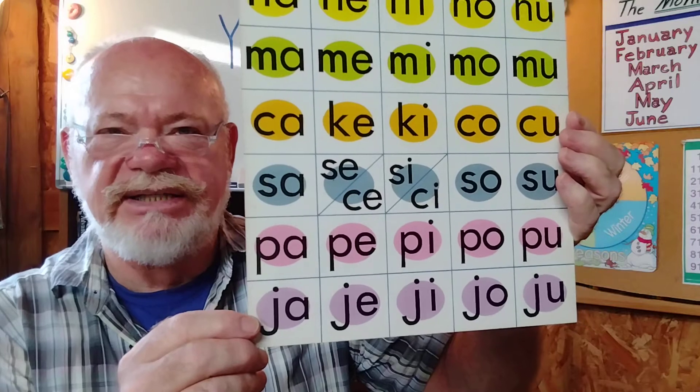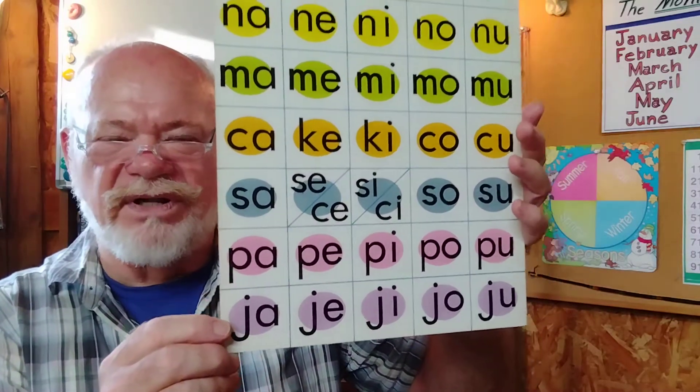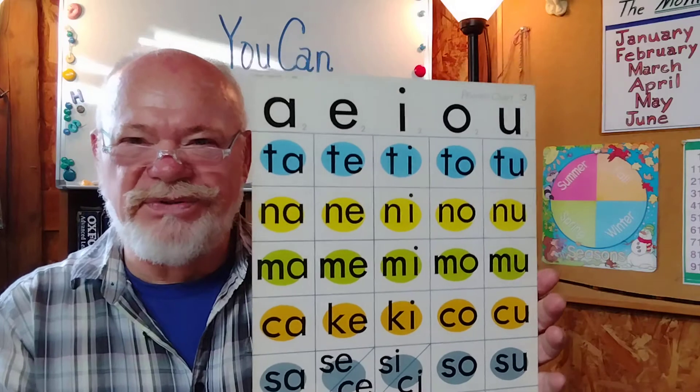Ja, ja, ji, ja, ja. These are the phonics for chart number three — sorry, chart number three. How are you doing with those?